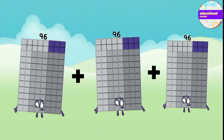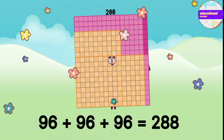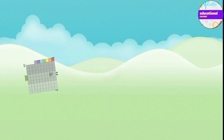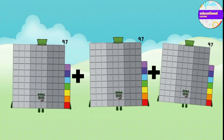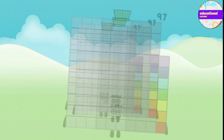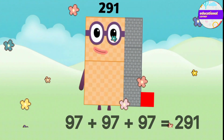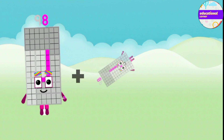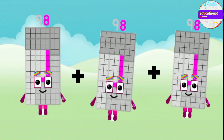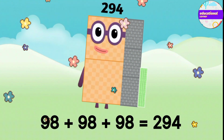97 plus 97 plus 97 plus 97 equals 291. 98 plus 98 plus 98 plus 98 equals 294.